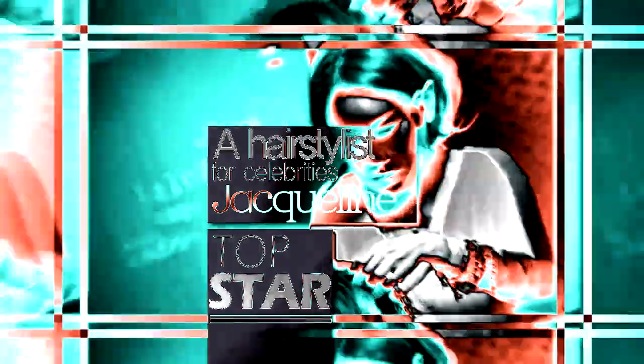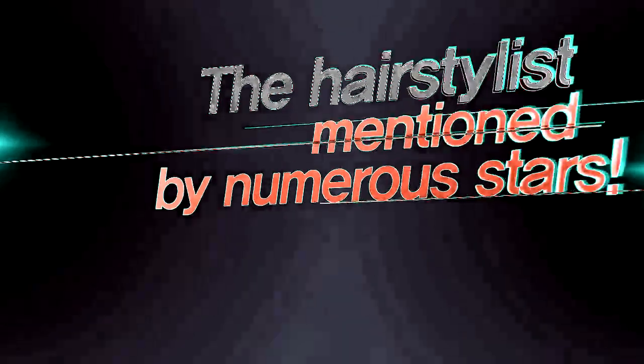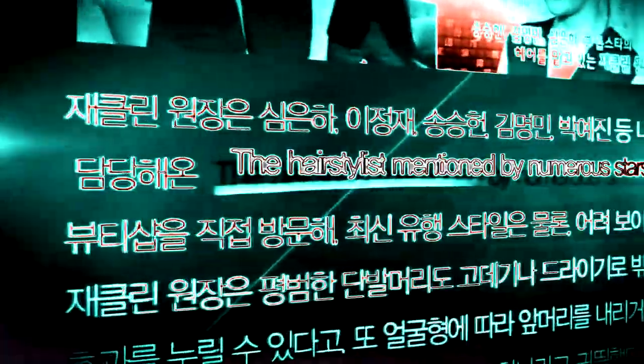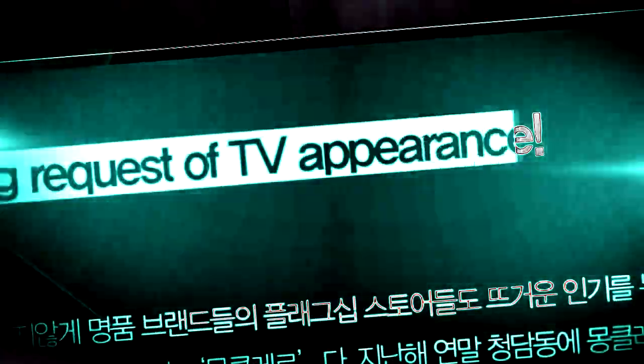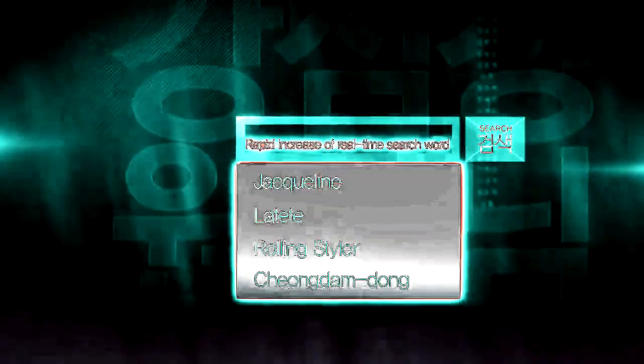The masterpiece created through one year of research by Jaclyn, a hairstylist for celebrities — Jaclyn Rolling Styler. The hairstyler is mentioned by numerous stars on Gangshin-Jong and SBS TV shows, gaining rapid increase in real-time search words and viewer requests for TV appearances. Jaclyn is called Hair Maestro by celebrities.